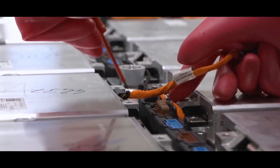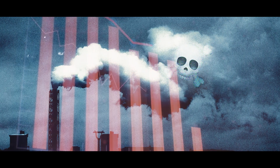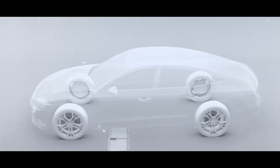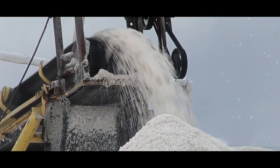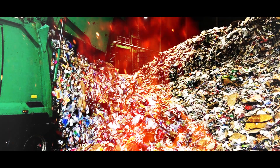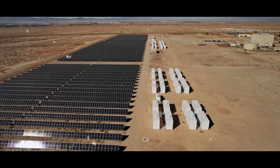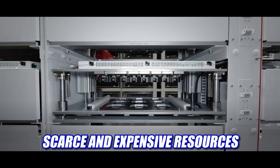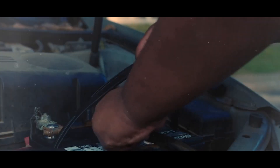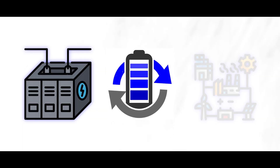Reusing dead EV battery packs has multiple positive impacts on the environment, human health, and value creation. It reduces toxicity and pollution by preserving and reusing the cells instead of releasing them into the environment. It also saves energy and emissions that would be required for the extraction and processing of new materials, thereby reducing greenhouse gas emissions and the impacts of climate change. Furthermore, it saves scarce and expensive resources and lowers demand and price for these materials, while producing valuable products and services for other applications such as energy storage, backup power, and grid services.